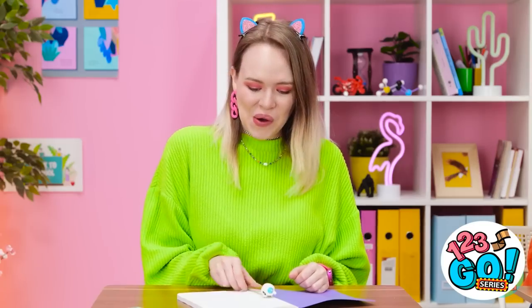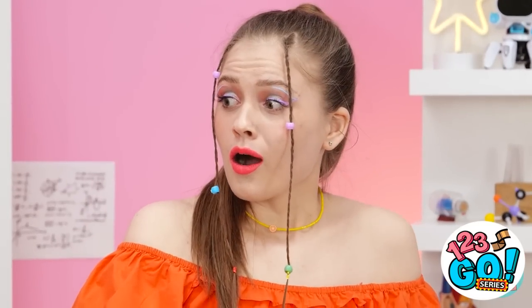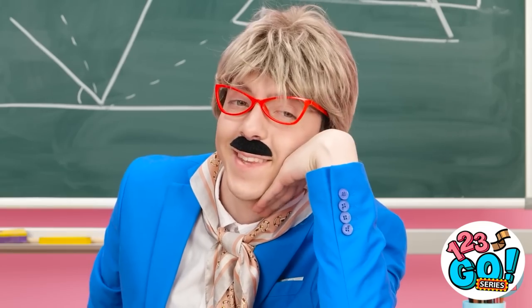I feel amazing! Wow, I love your new look! I have something to give you! Really? For me? Thanks, bestie! Selfie! I love this class!